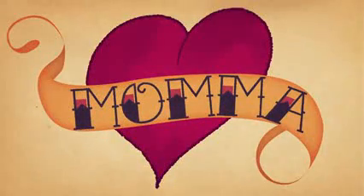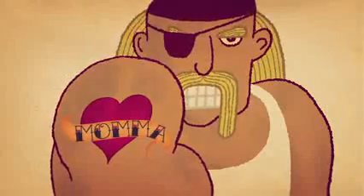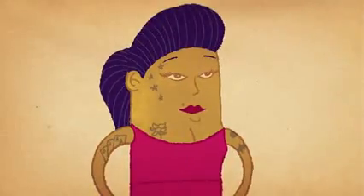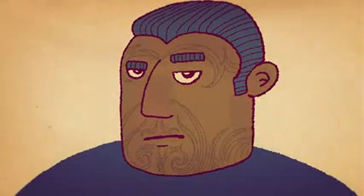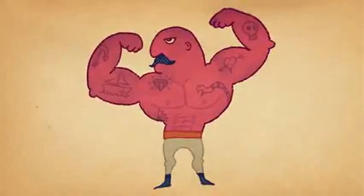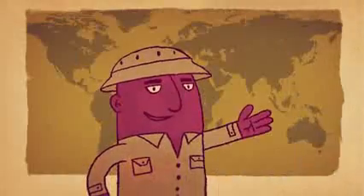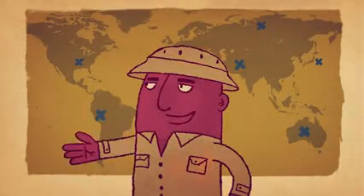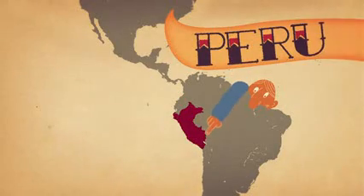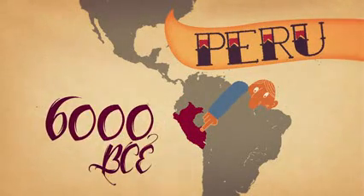Tattoos have often been presented in popular media as either marks of the dangerous and deviant or trendy youth fads. But while tattoo styles come and go, and their meaning has differed greatly across cultures, the practice is as old as civilization itself. Decorative skin markings have been discovered in human remains all over the world, with the oldest found on a Peruvian mummy, dating back to 6,000 BCE.